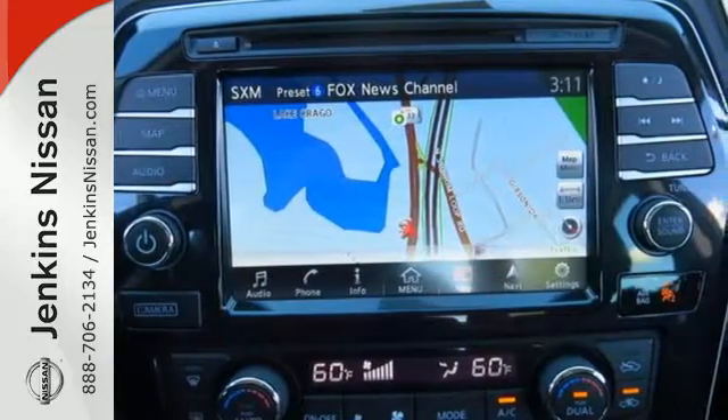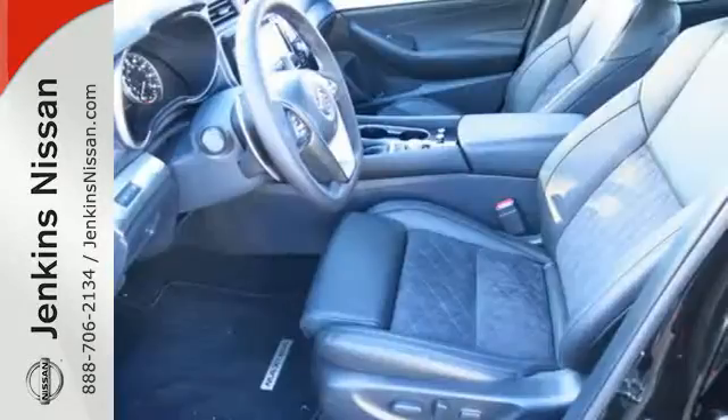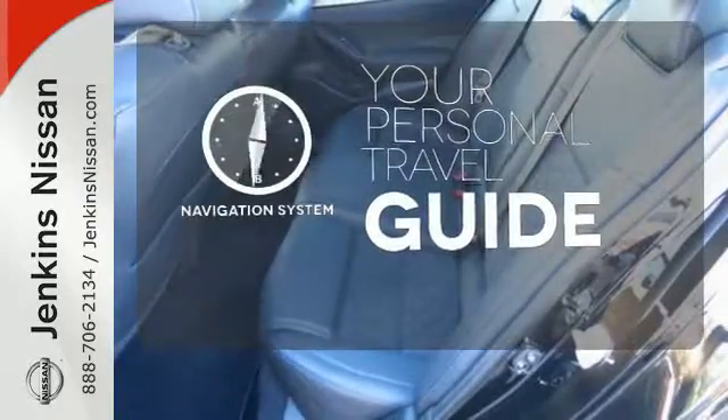A hands-free text messaging assistant, Nissan Connect with Navigation, and an 8-inch multi-touch control color monitor. It comes with a navigation system to easily guide you to your destination.